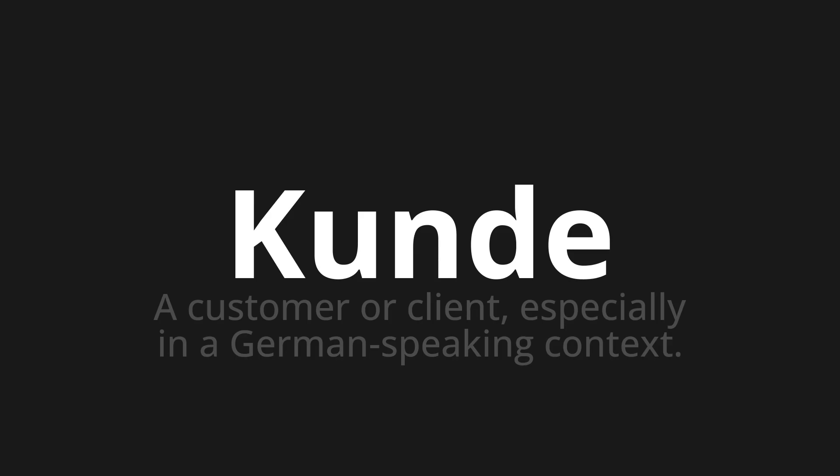Which means a customer or client, especially in a German-speaking context.